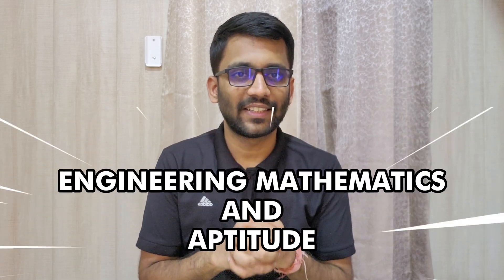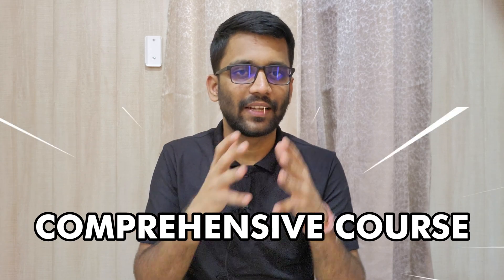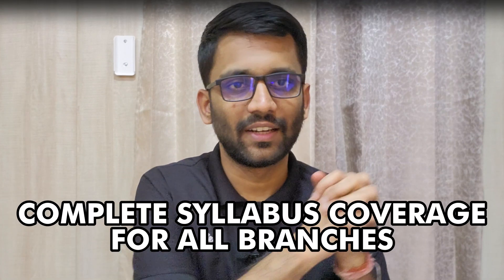As we all know, Engineering Mathematics and Aptitude are two of the most important subjects for your GATE preparation, no matter which branch you are preparing for. So today, with the help of this video, we are going to launch a comprehensive course on Engineering Mathematics and Aptitude, covering all the topics required for all engineering branches.